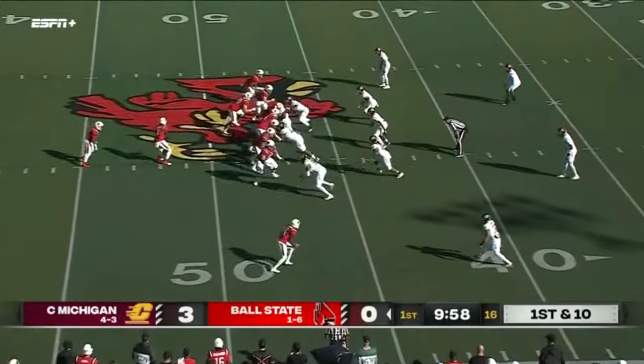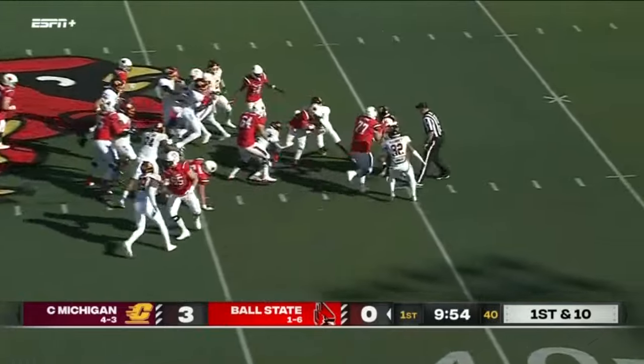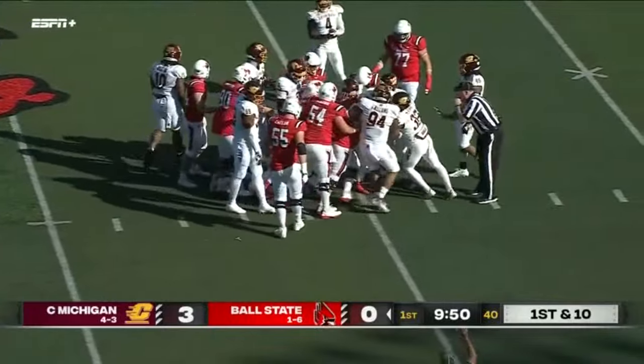This carried all the way — one of the easy throws. You've got to hit your dink-and-dunk passes when you have a quarterback that's still feeling his way through as a starter. They're throwing the easy passes.